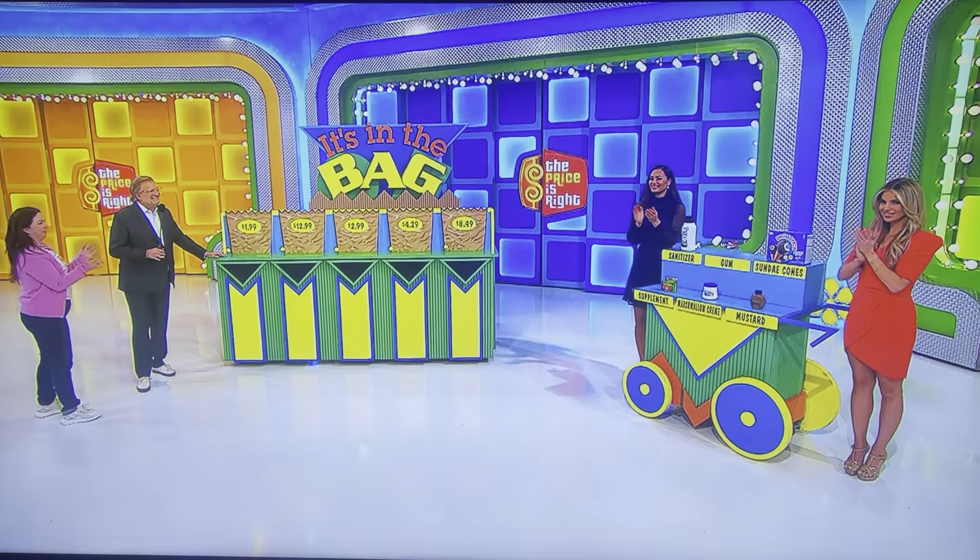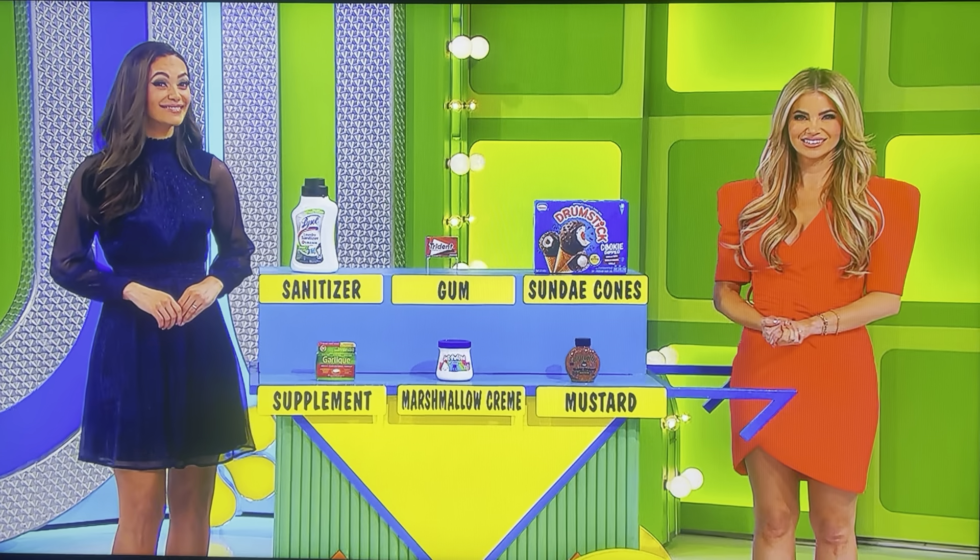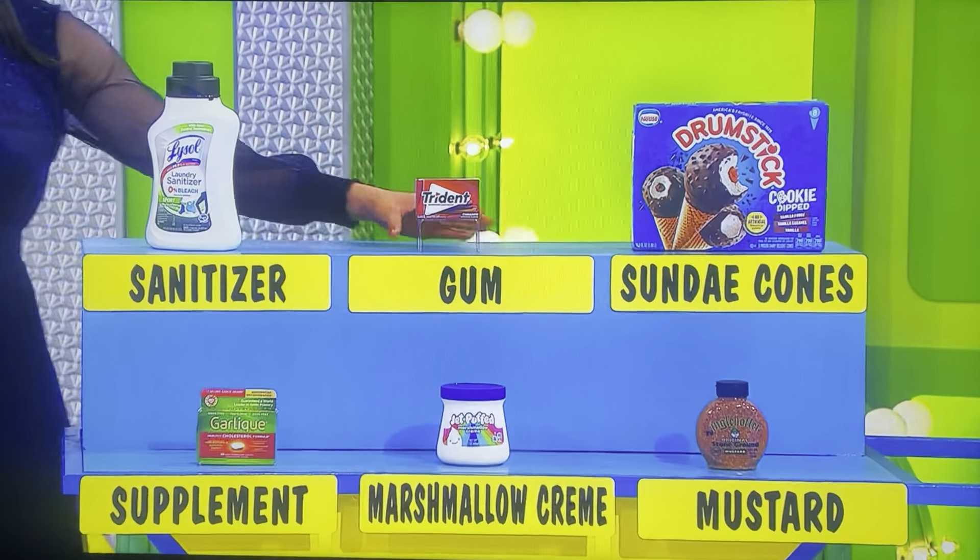I love mustard on my ice cream! What goes in the $1.99 bag? I'm going to say the gum. Gum! $1.99.